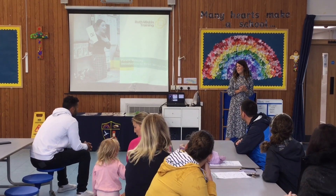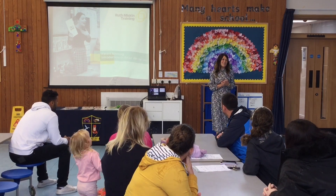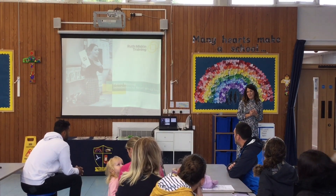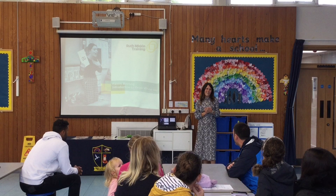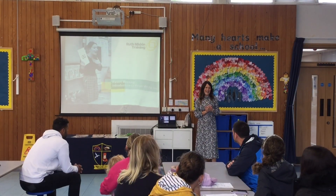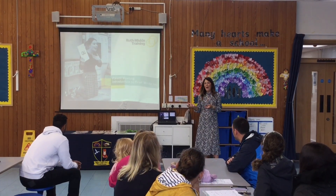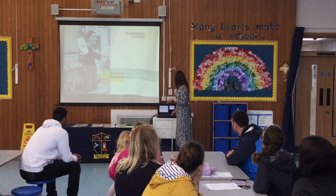Most of us in this room probably learned to read and write in an entirely different way than our children are learning to read and write. Phonics is the approach that we use to teach your children to read and to write. Because it is quite different to the way that we did it when we were at school, we have these training sessions so that you understand the approach we're using and so that you can replicate it at home, giving them a consistent approach to learning to read and write.